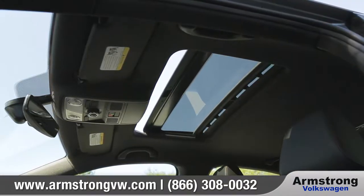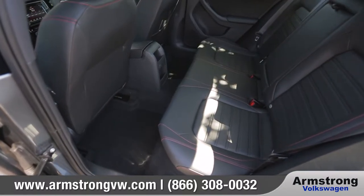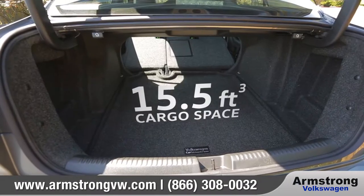An available power sunroof can bring some fresh air and natural light into the cabin. For your passengers, there's a generous amount of rear legroom, and fold the 60-40 split rear seats for flexible access to plenty of useful trunk space.